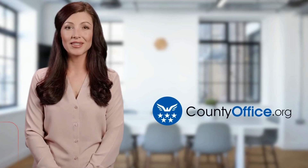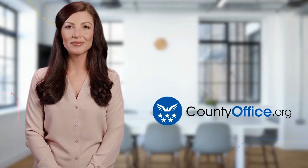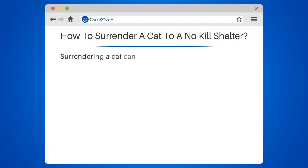Welcome to County Office, your ultimate guide to local government services and public records. How to Surrender a Cat to a No-Kill Shelter.